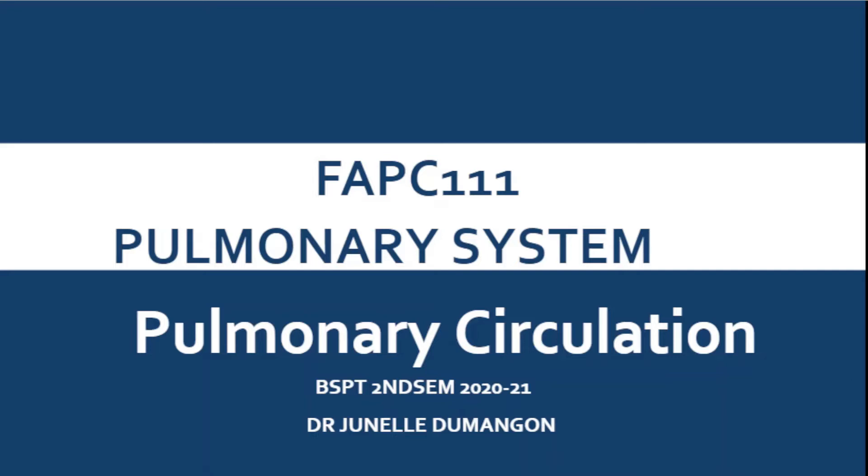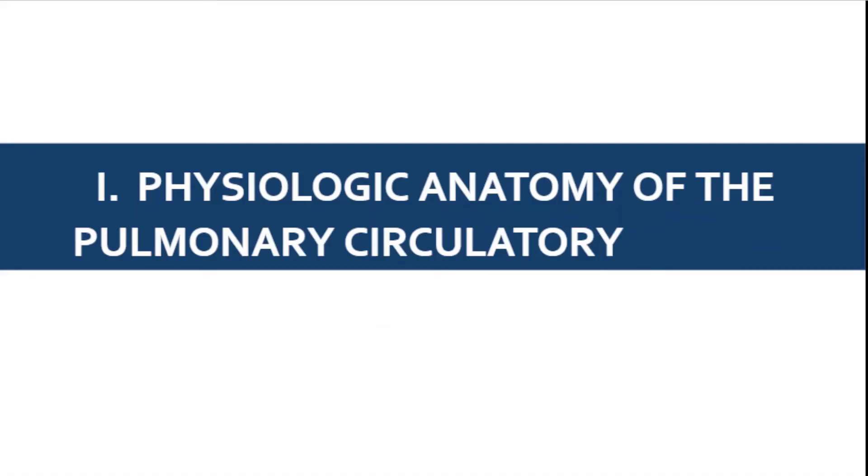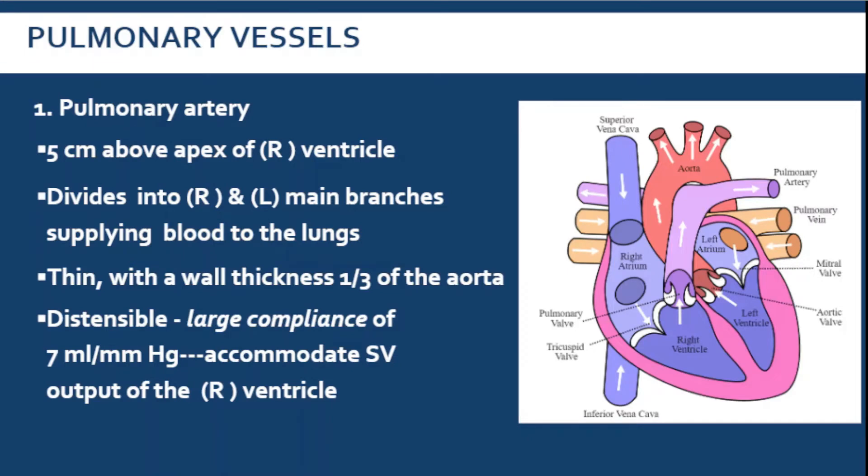So let's talk about pulmonary circulation. First, we'll be talking about the function of the anatomy of the pulmonary circulatory system. We still remember the pulmonary vessels — our pulmonary artery is connected to your right ventricle. It is 5 centimeters above your right ventricle.